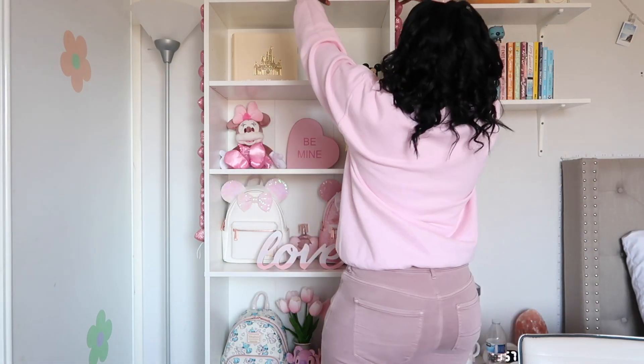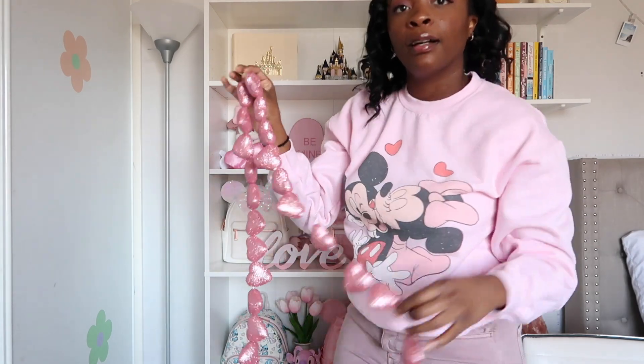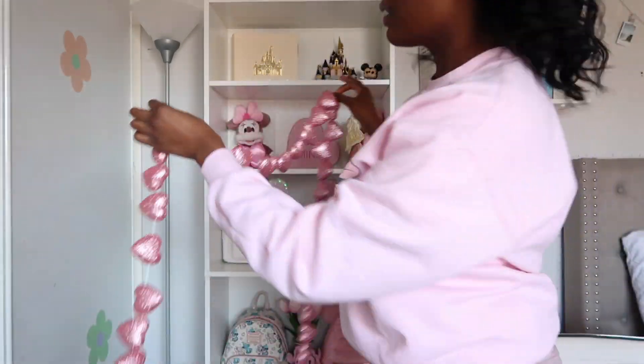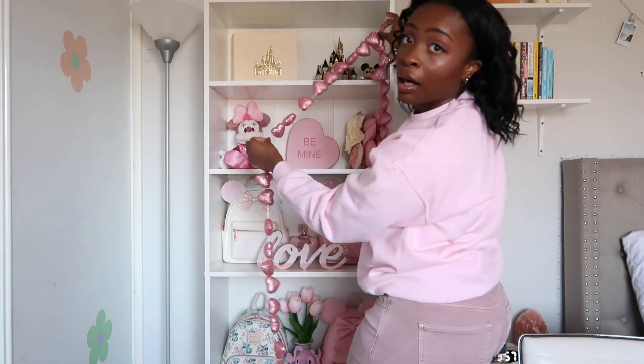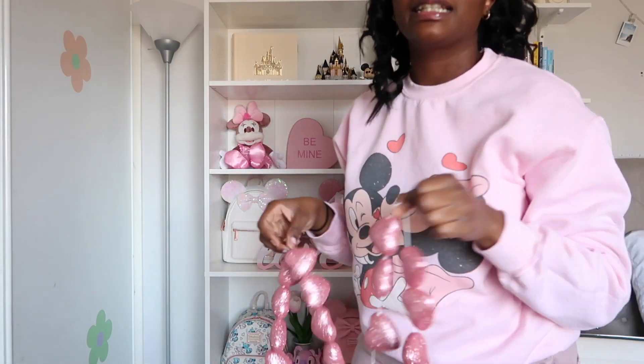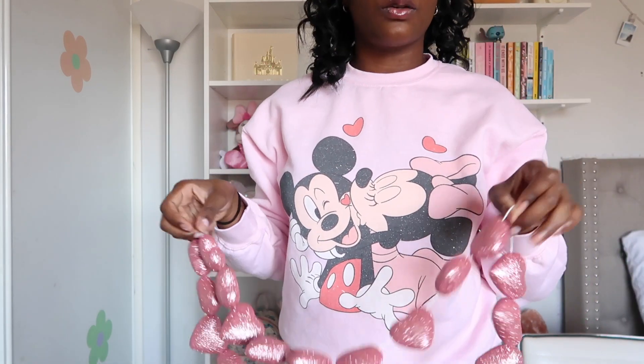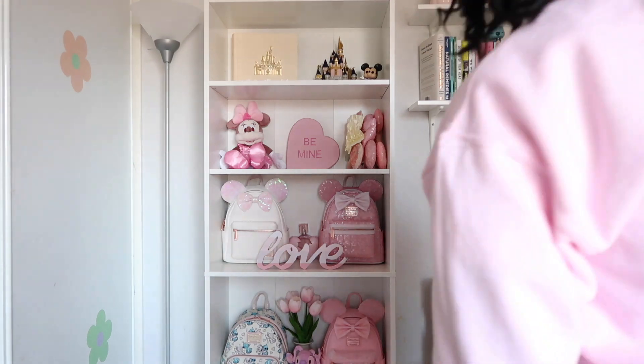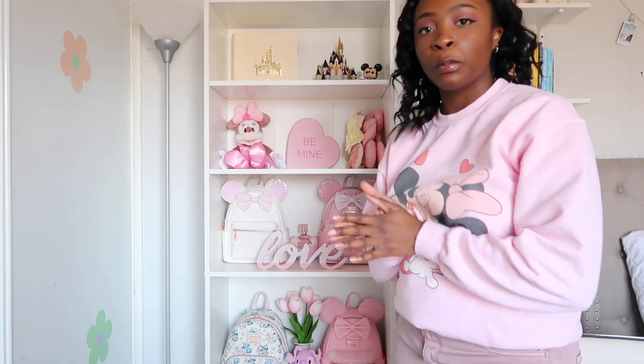The heart garland is definitely too long for the shelves, so I think I'm just going to have to hang it under my bed. It would have been so cute hanging on top of each shelf, but it's definitely not going to work. So this is how I'm going to leave my shelves — they turned out super cute, super pink, and Valentine's themed. I'll insert a little montage right here.